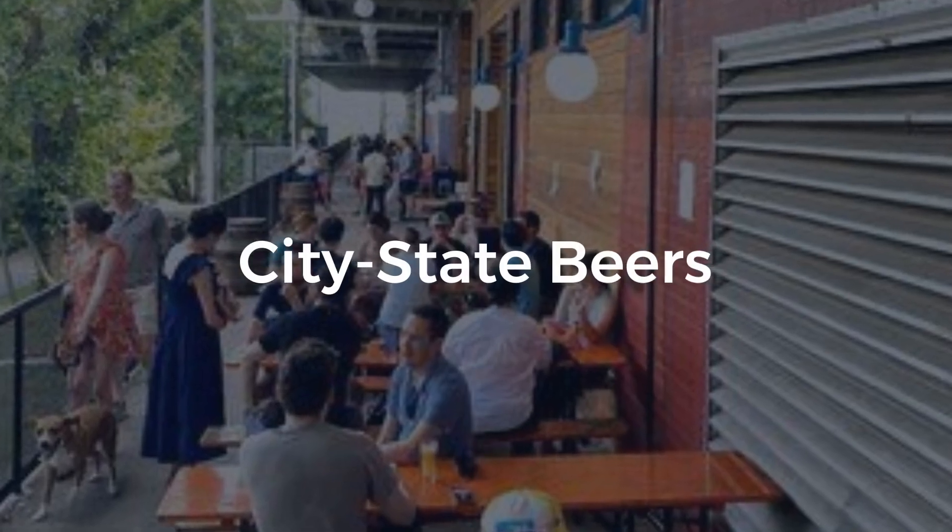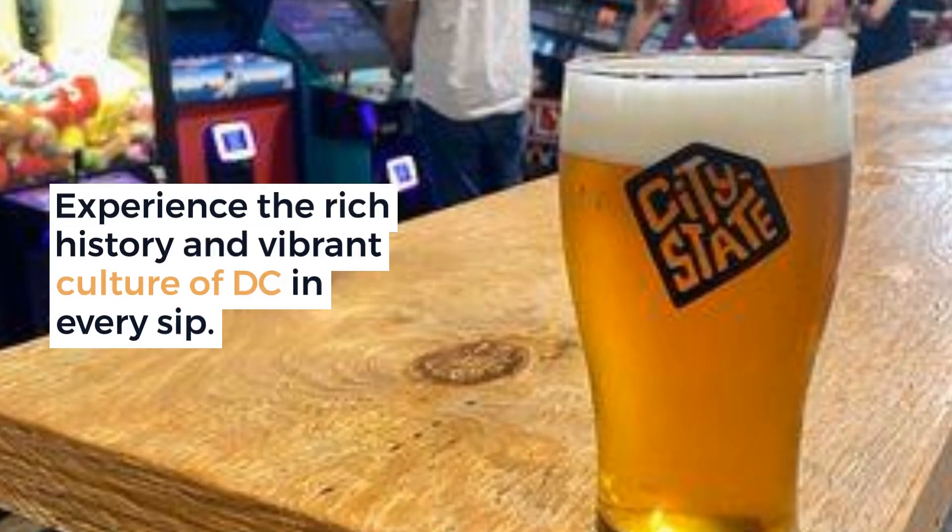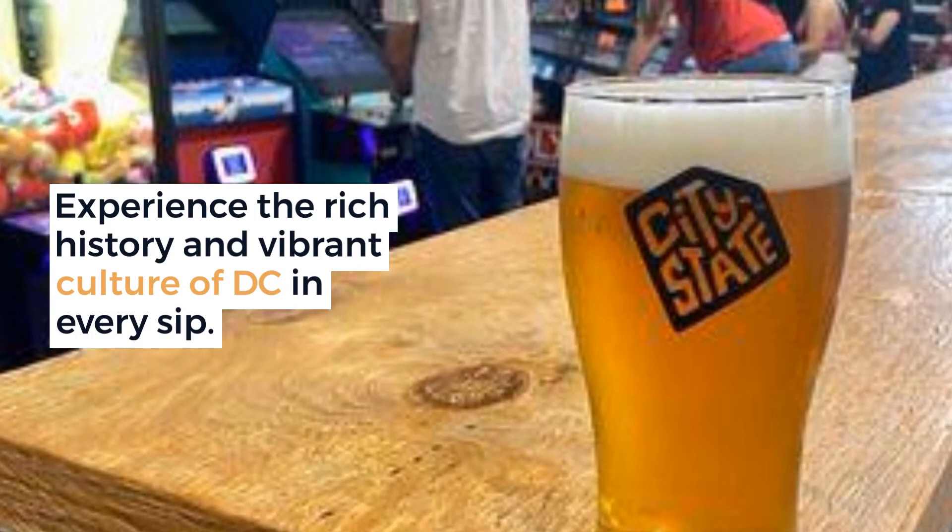City State Beers offers a wide range of meticulously brewed beers. Experience the rich history and vibrant culture of D.C. in every sip, near the Rhode Island Avenue Metro Stop.